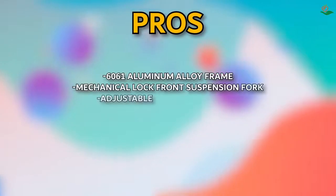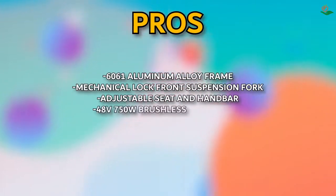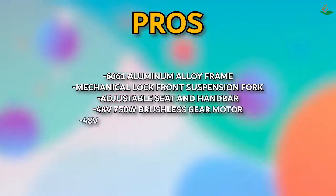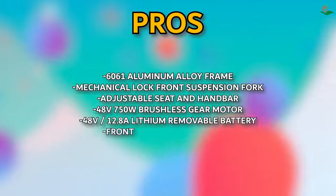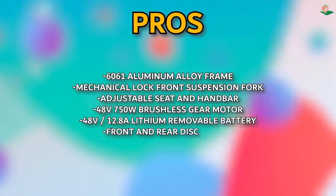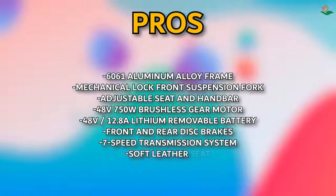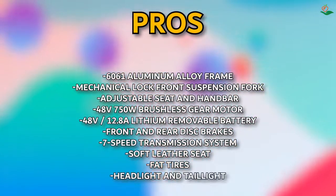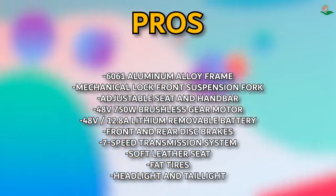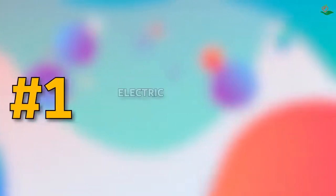Pros: 6061 aluminum alloy frame, mechanical lock front suspension fork, adjustable seat and handlebars, 48V 750W brushless gear motor, 48V 12.8Ah lithium removable battery, front and rear disc brakes, seven-speed transmission system, soft leather seat, fat tires, headlight and tail light. Cons: none noted.